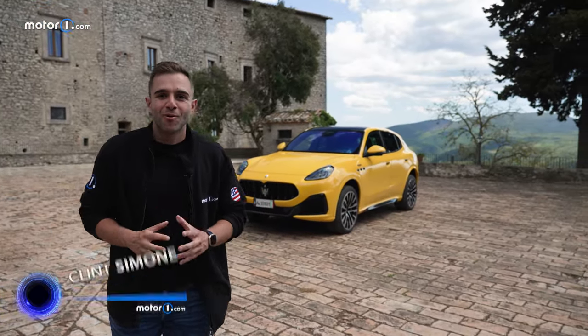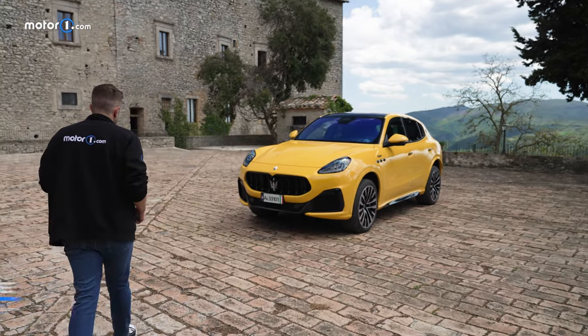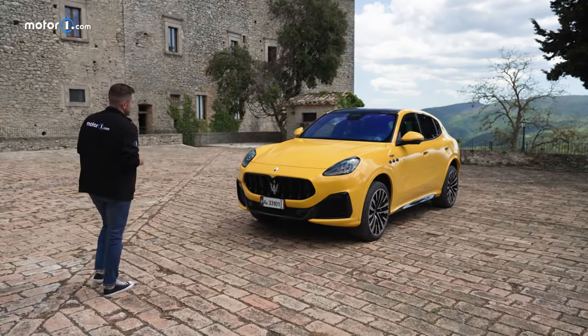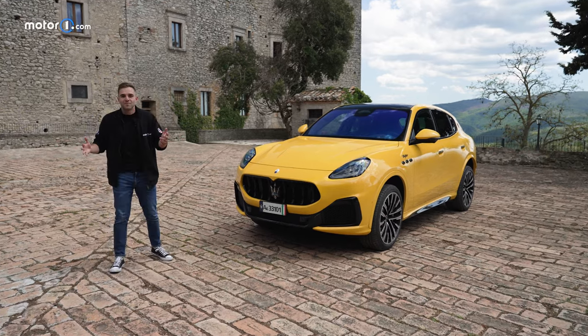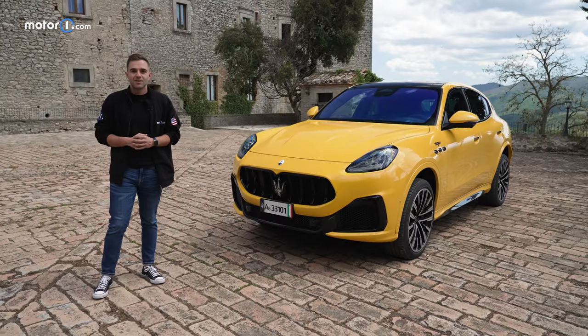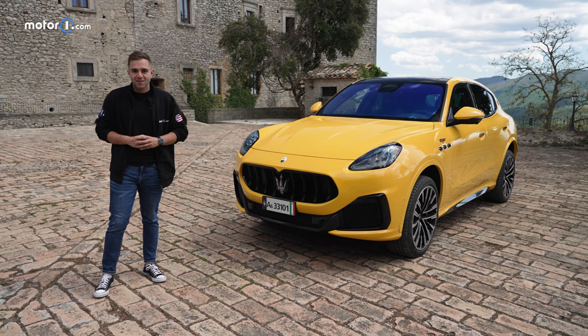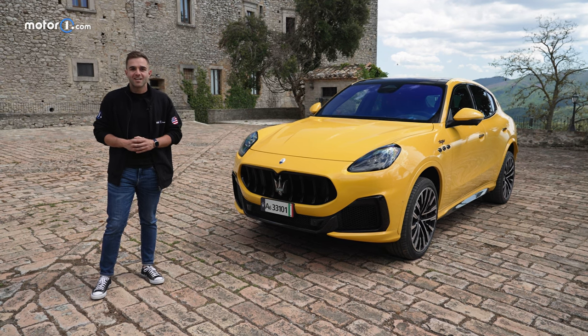Grecale — in a few words, the most important Maserati of the last 20 years. It's an SUV born here in Italy but expected to be on roads all over the world. That's why we have here with us today editors from MotorOne France, Germany, Italy, and myself from the U.S., all together to determine whether or not the Grecale really can be the most successful Maserati ever.